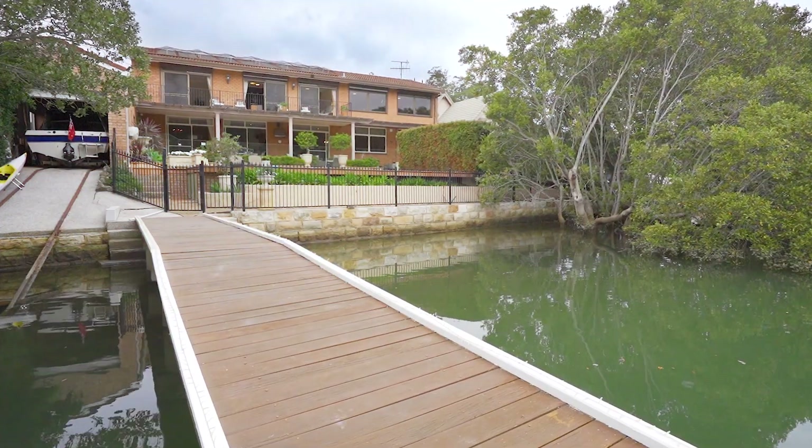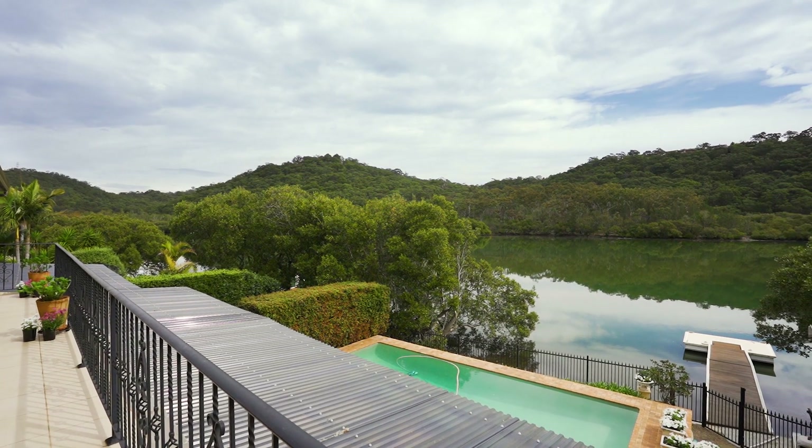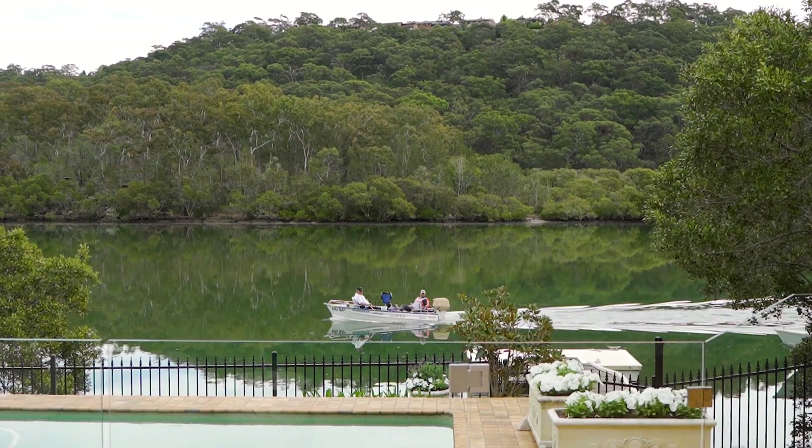Hi, it's Nigel McAllister coming to you from a true boating enthusiast haven, privately located in the blue ribbon heart of Bonnet Bay. Offering a full spectrum of boating facilities, this luxurious deep waterfront residence is one of a select few with completely level grounds in a private river setting.